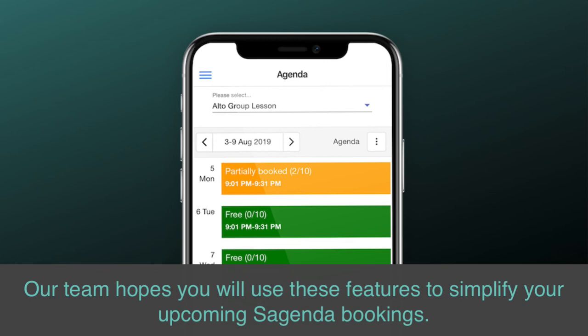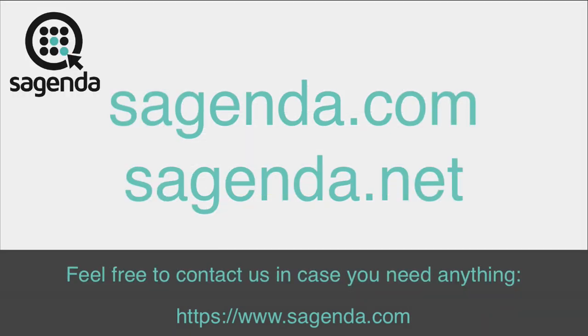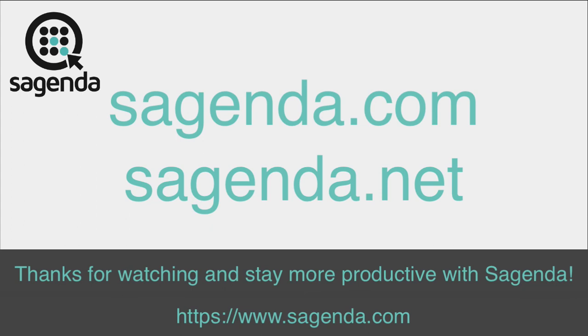Our team hopes you will use these features to simplify your upcoming Sagenda bookings. Feel free to contact us in case you need anything. Thanks for watching and stay more productive with Sagenda.